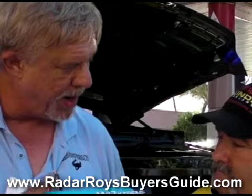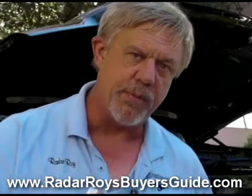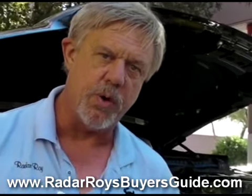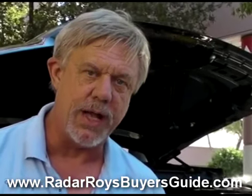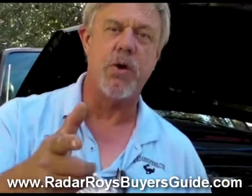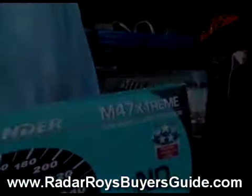For you guys and gals that are watching, if you'd like more information about the Blinder or any other speed enforcement equipment, I recommend that you come to our website, RadarRoysBuyersGuide.com. Leon, great to see you out here at the SEMA Show. Have a great show, Roy — it's going to be a great show. This is Radar Roy — you guys have a great day, drive safe. See you next week, bye-bye.